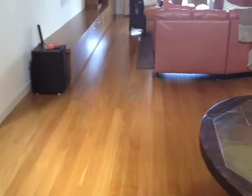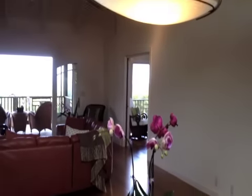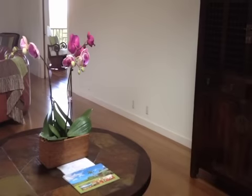The home has solid Australian eucalyptus floors that have all been refinished. It has a large great room with a beautiful vaulted ceiling — a nice large room.